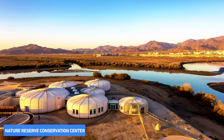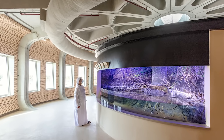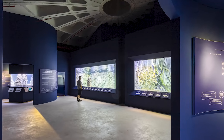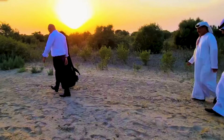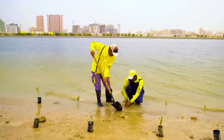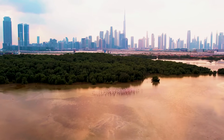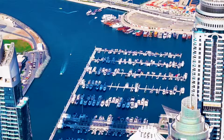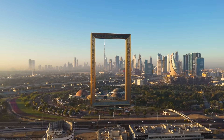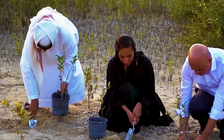Adjacent to the botanical museum is the Nature Reserve Conservation Centre — the heart of research and conservation efforts. Staffed by dedicated conservationists and marine biologists, the centre focuses on studying and preserving the rich biodiversity of Dubai's coastal and marine environments. Educational programs engage the public, emphasising the importance of marine conservation and sustainable practices. A key goal is to boost ecotourism and create job opportunities — the project is set to generate around 10,000 green jobs, spanning conservation, research, ecotourism, and education roles.